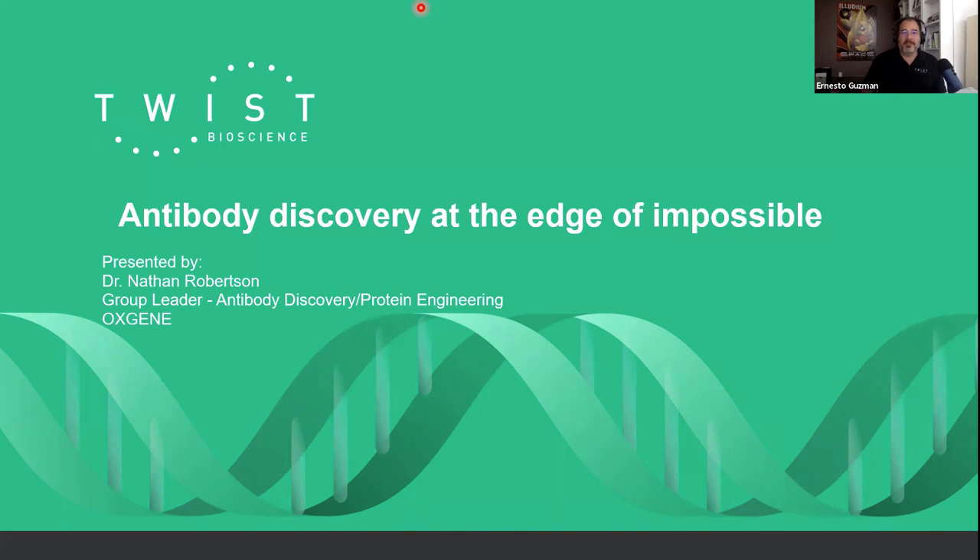Hello, my name is Ernie Guzman. I'm the Senior Manager of Technical Support at Twist Bioscience, and I'd like to welcome all of you to today's presentation entitled Antibody Discovery at the Edge of Impossible. It looks like we have a number of people joining us here today from around the world — I see New Zealand, Manchester, France. That's fantastic. We'd like to extend a warm welcome to all of you.